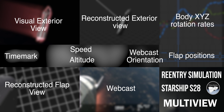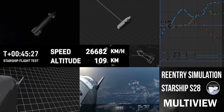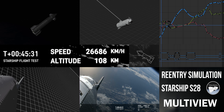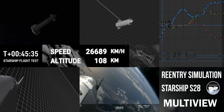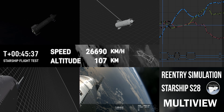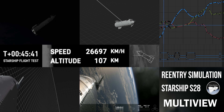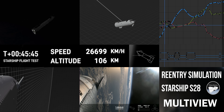These suborbital flights validated Starship's ability to fly and land at subsonic speeds. Getting data on aspects like heating and control while traveling way faster than we did before is going to be critical to eventually bringing Starships back from space for rapid reuse.